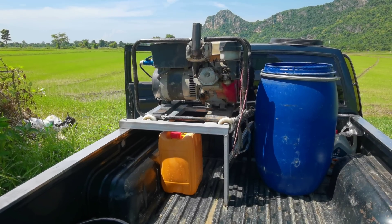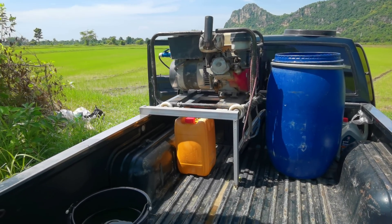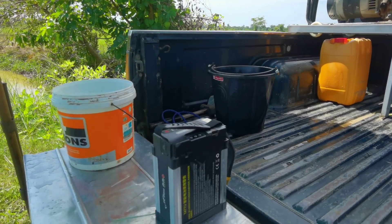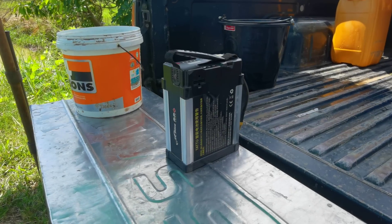Batteries take 30 minutes to charge and are usually charged using a portable gas generator. By the time you reach your fourth battery, the first one should be ready to go.